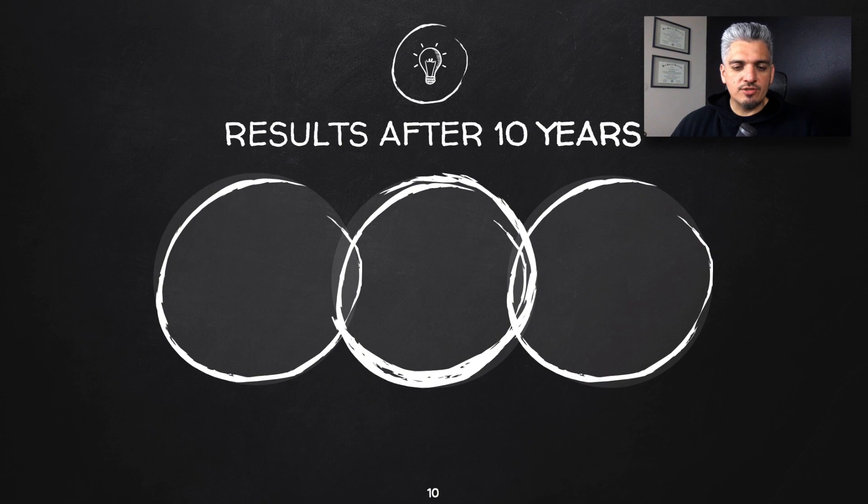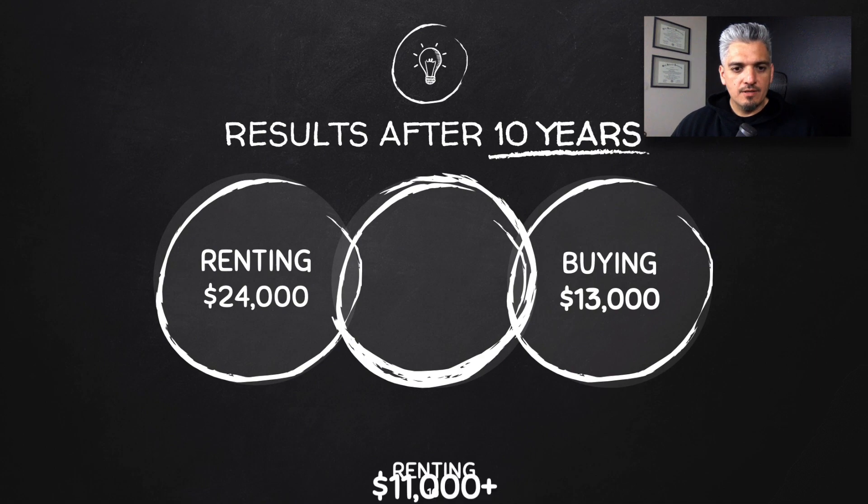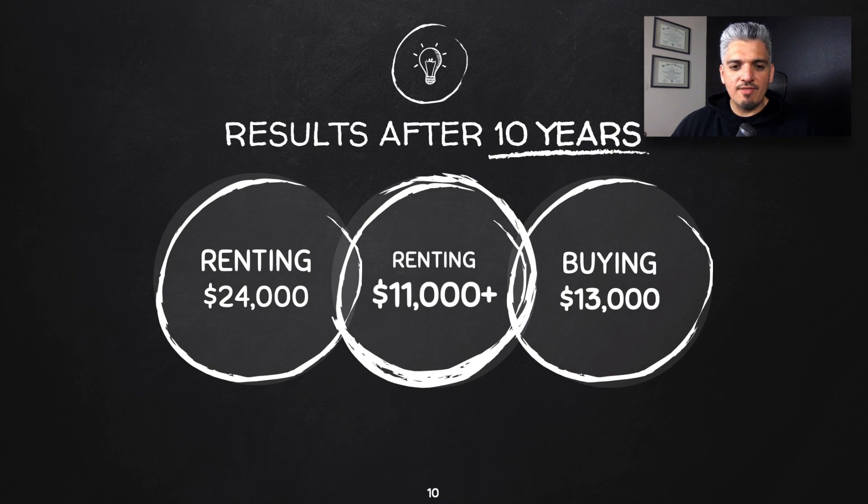Let's compare the results after 10 years. Renting comes out to a real return of $24,000, while buying comes out to only $13,000 after all associated costs. So renting gives you $11,000 more. I'm sure a lot of you didn't see that coming — yes, buying is more expensive than renting if you're investing the difference.